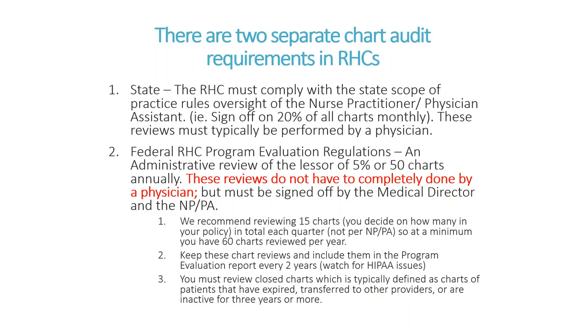Some clinics have it as standard that the collaborating physician reviews all records and signs off on them. And then obviously there's that federal requirement: 5% or 50 charts.